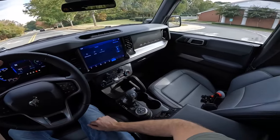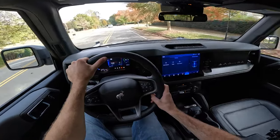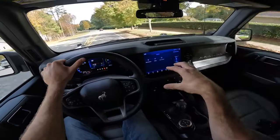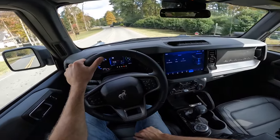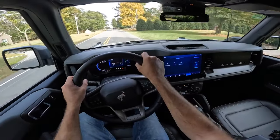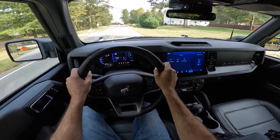That wraps it up for the 2023 Ford Bronco Everglades. Make sure to subscribe, stay tuned for the off-roading video in this Everglades, and check out the rest of our Bronco content. Give it a thumbs up if you enjoyed and hit subscribe so you don't miss our daily uploads.